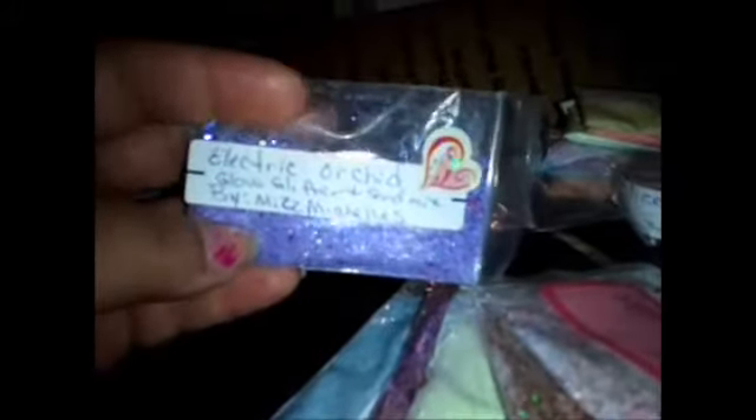Electric Orchid is a glow glitter and sand mix — it's so pretty. I think I'm really in love with anything that is like a purple or blue iridescent compared to green iridescent. My eyes are really attracted to the blue iridescent — I've come to realize this in a couple of mixes. I really like Electric Orchid — very, very pretty.